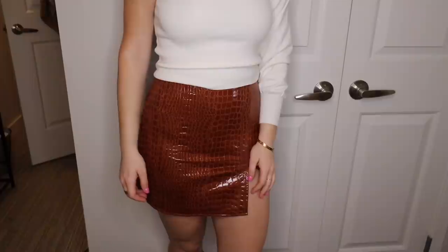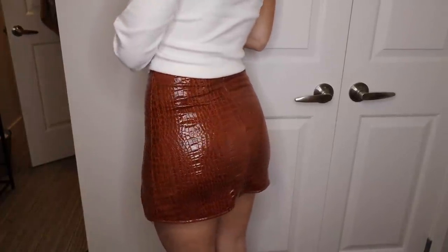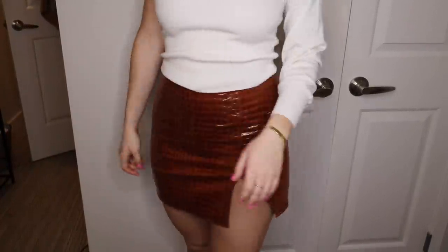I got this skirt and maybe I should have gotten a size up — I got it in a small and might have needed a medium. I always have trouble because my waist is smaller, so sometimes it's too big in the waist, and it's a little snug. But it fits. It's this beautiful skirt — I have it in black as well, and I love it. It's like a faux crocodile print and it literally has texture, which I thought was so cool. I thought it would look really good with some sort of white top.